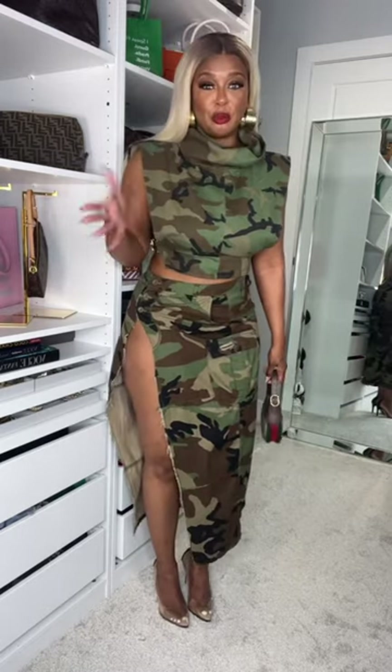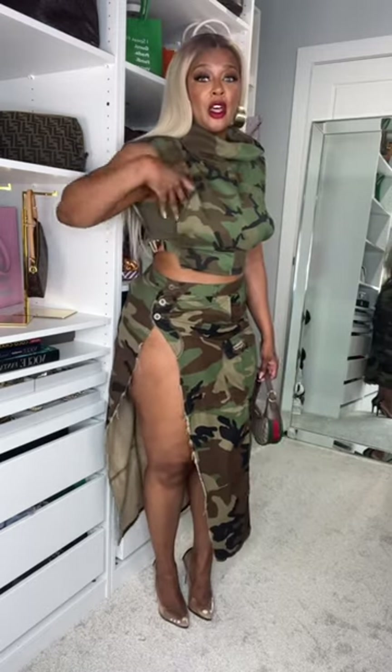This entire look is from Amazon. Now we're cute! The bag is from Gucci, but the crop top, the skirt, and the heels — I found some similar ones — and my earrings are all Amazon. Shop my Amazon storefront!